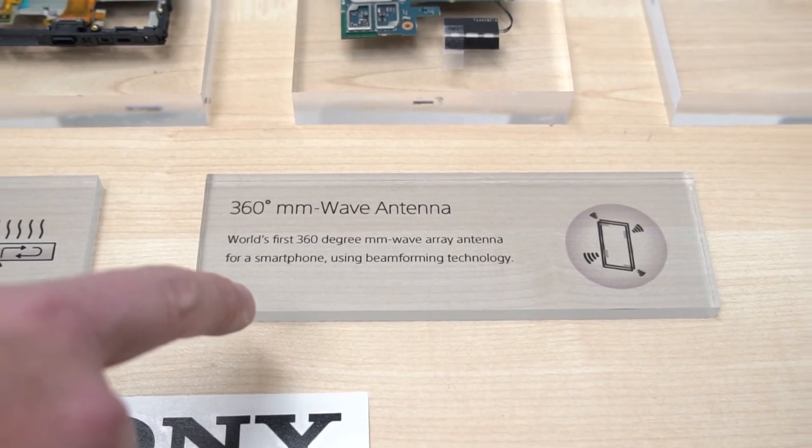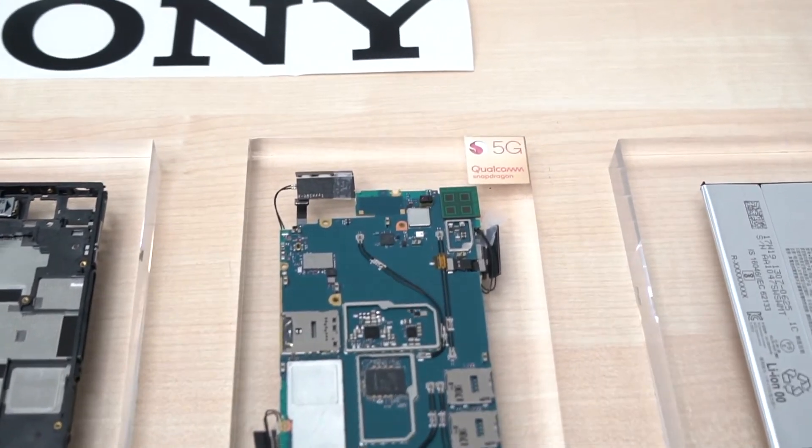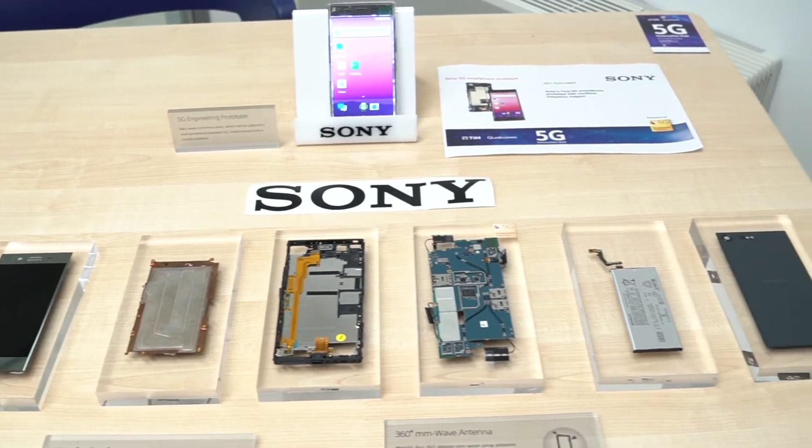I want to highlight one point among the different components, which is the motherboard. You can see here an example of how we implemented our technology from the chipset, supporting the Qualcomm unit, but also our technology antenna. On the motherboard, these two parts on the corner are the Qualcomm reference antenna, whereas on the other two corners you can see how Sony developed this angular corner shape antenna to provide better coverage for this device.